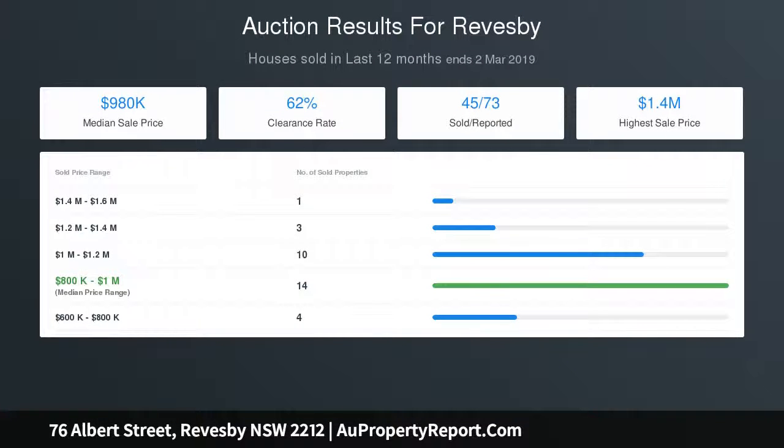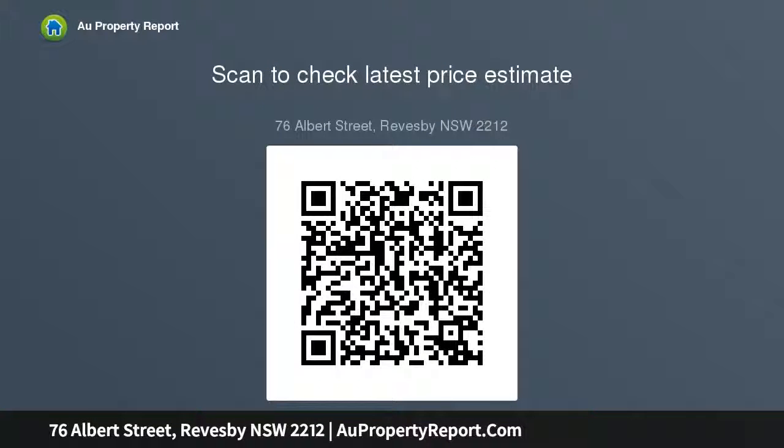The existing two-bedroom home is in very neat and tidy condition and is currently tenanted. DA plans are available upon request. All measurements stipulated in the marketing material are approximate, and all information provided has been gathered from sources deemed to be reliable; however, accuracy cannot be guaranteed and interested persons should rely upon their own enquiries.